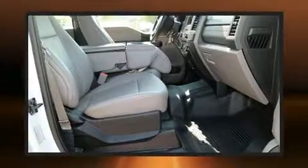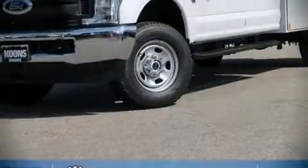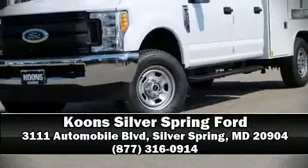You'll maintain precise command of the roadway. Our sales reps are knowledgeable and professional. Stop by our dealership or give us a call for more information.